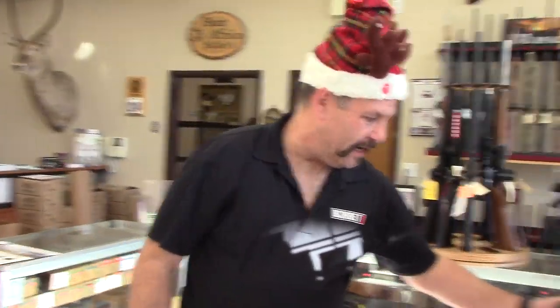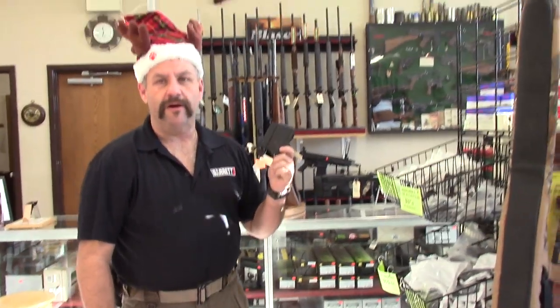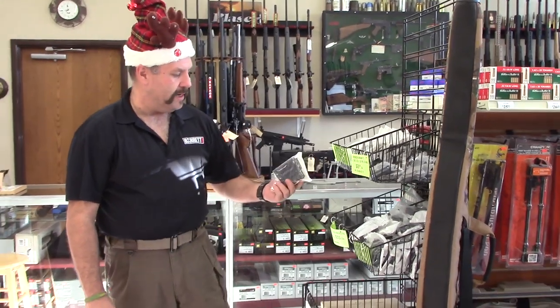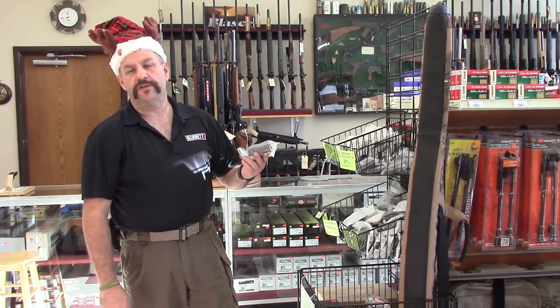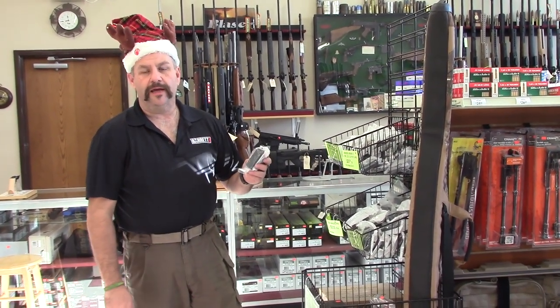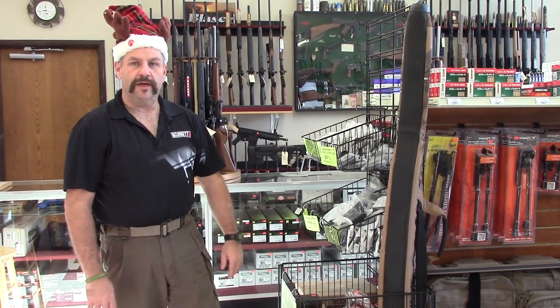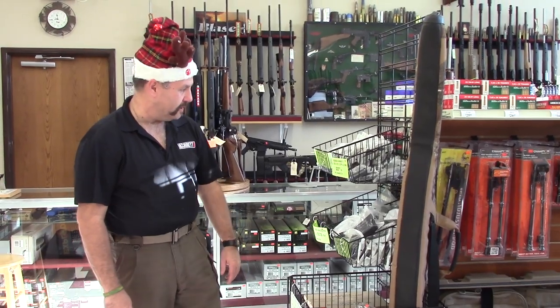We've got our AIA 10-round magazines. We've got our XCR mag, 10-round pistol mags, and .308, 7.62x39 or 6.8, and the 5.56 ones. So if you're looking for some decent 10-round mags for your rifles, those are the ones to look at.